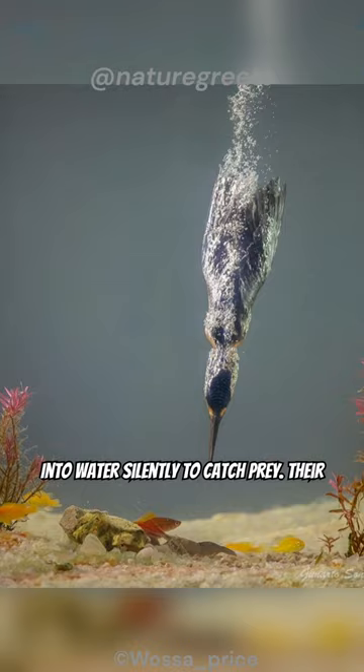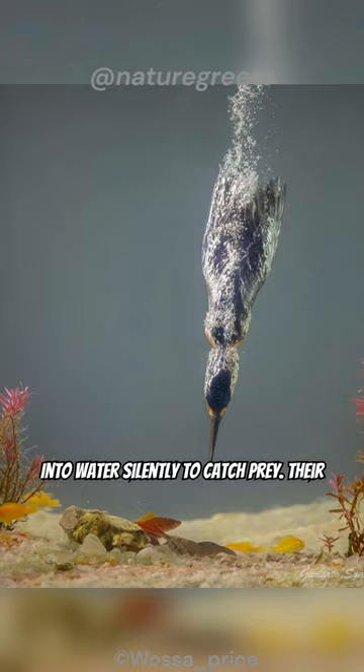Engineers observed how Kingfishers plunge into water silently to catch prey. Their long, pointed beaks minimize water disruption and noise by smoothly entering the water's surface.